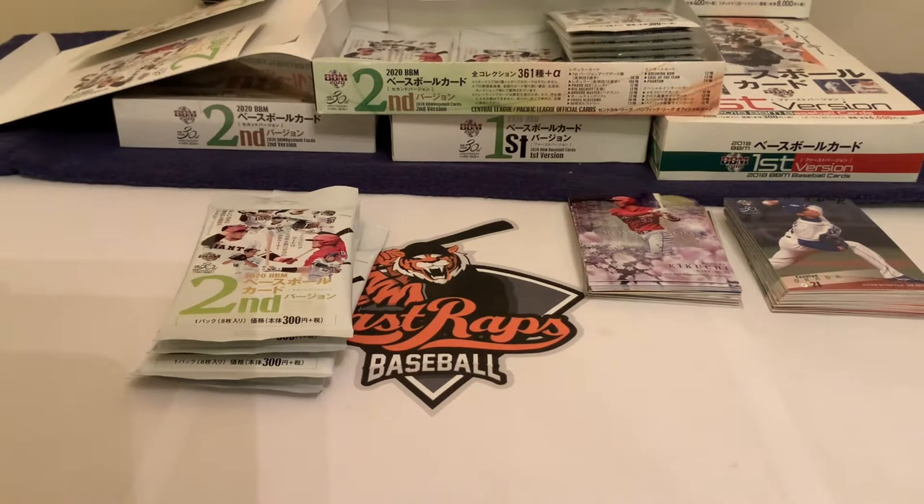Welcome back to another Last Wraps baseball card break. Today we are doing day two of our BBM Version 2 2020 cards — Japanese baseball cards, NPB variety. Yesterday we opened six packs and said we'd do a quarter of the box per day. There are 20 packs in the box, so we went one over the limit. Today we are doing four packs. With this break, we're taking our time slowly to go through and explain what the cards are and who they are — our first look at BBM Series Two for the North American and English-speaking audience.